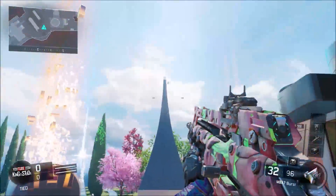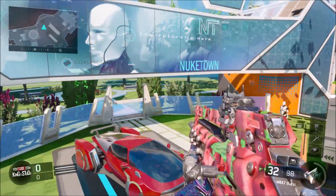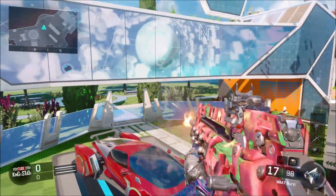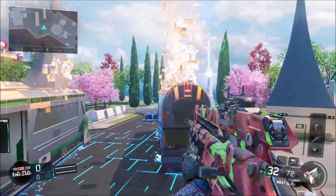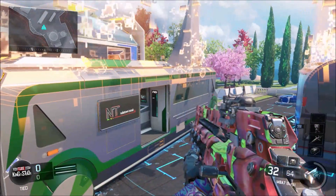Here is the watermelon camo on the M8A7. Honestly, I thought it was going to look better on the M8 — usually a lot of camos do look pretty good on the M8A7, but for some odd reason this camo, I don't know, it's kind of hard to tell that it's actually a watermelon.